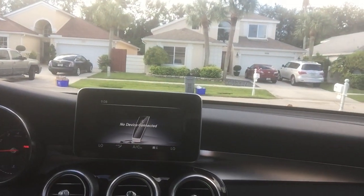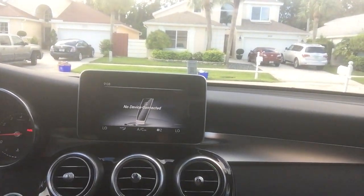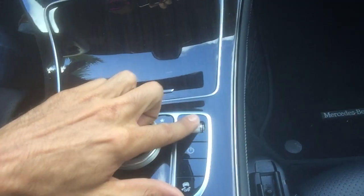You've got some nice controls up here — your sunglass holder, lights, SOS, and all that. The AC controls work automatically. You also have a volume button here for the radio, which is nice because you don't have to reach all the way across the cabin.